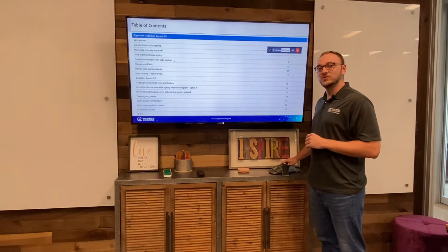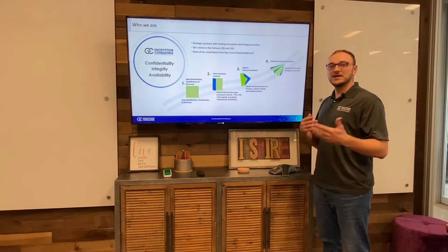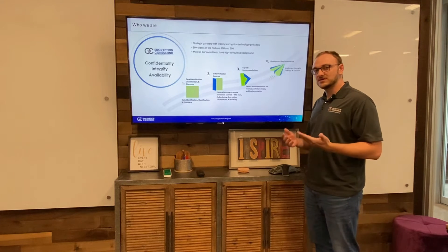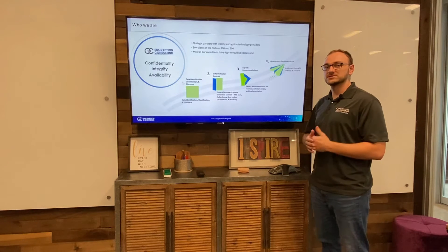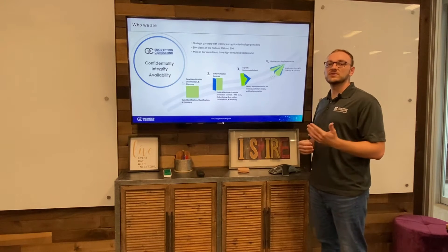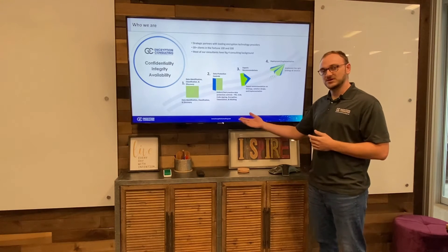So let's first take a look at who we are. Encryption Consulting is a strategic partner with many of the leading encryption technology providers. We have about 30-plus clients in the Fortune 100 and 500 categories, and all of our consultants have Big Four consulting experience. At Encryption Consulting, we focus on four different pillars when working with an enterprise, and the first one is data classification, identification, and discovery.